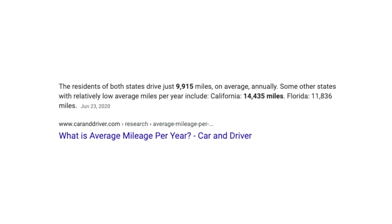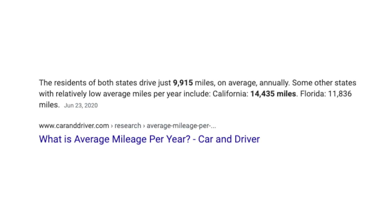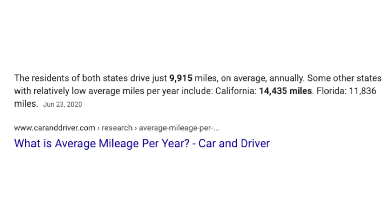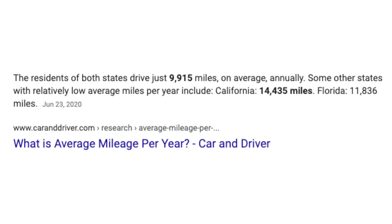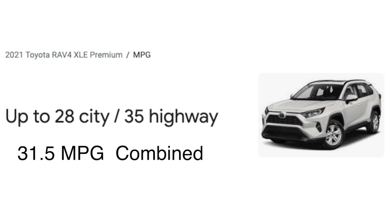On average in California, people drive 14,435 miles per year, and this is what we'll be using to calculate the price of gasoline and or electricity for the vehicles. Starting off with the gas-powered RAV4, it gets 28 miles per gallon city and 35 miles per gallon highway, leaving us with a combined rating of 31.5 miles per gallon.